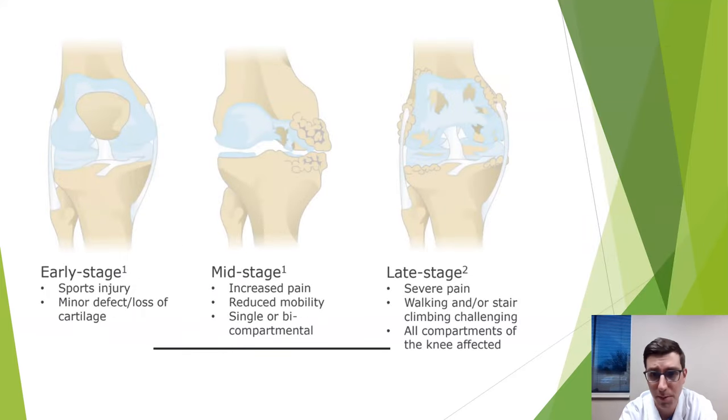There are many classification systems for arthritis, but the key one is: early, mid, and late — or mild, moderate, and severe. In mild arthritis, there's a little cartilage wear with no deformity. In moderate arthritis, bone spurs appear and the joint may become deformed. In severe arthritis, there are significant bone spurs, exposed bone ends, and potentially a large bow-legged or knock-knee deformity — even bone on bone.